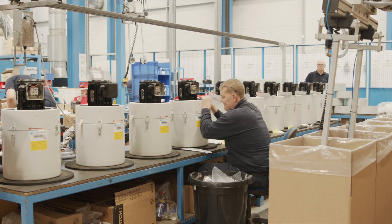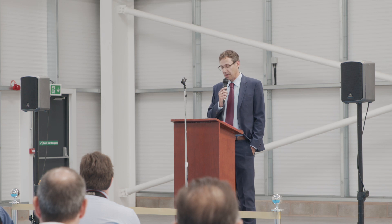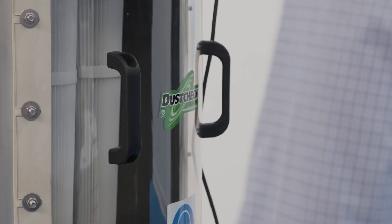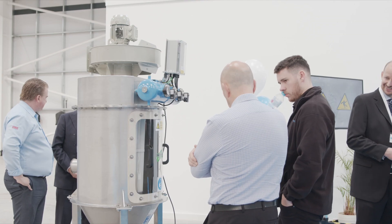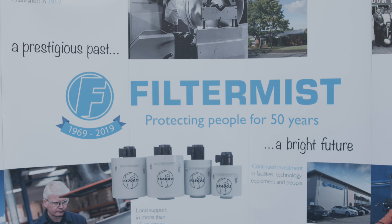We will also be assembling a certain number of products here, including our core product the Filtermist unit, but also the Dust Check dust extraction units. The assembly will go on here and of course we export a huge amount of units overseas — over 90% of what we manufacture is shipped overseas — so this will be a great logistics hub for making sure that we can distribute the products worldwide.